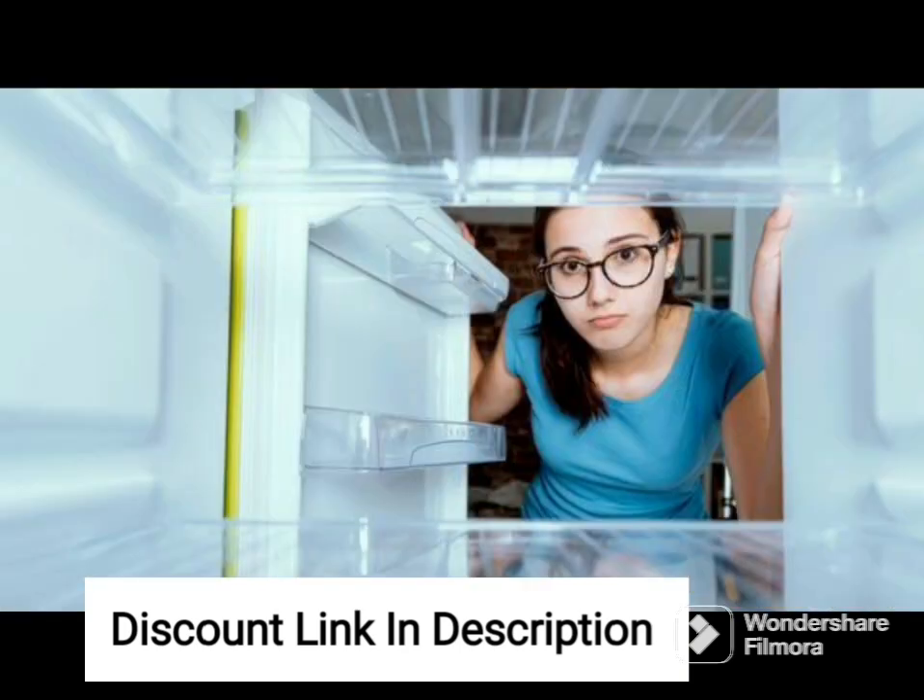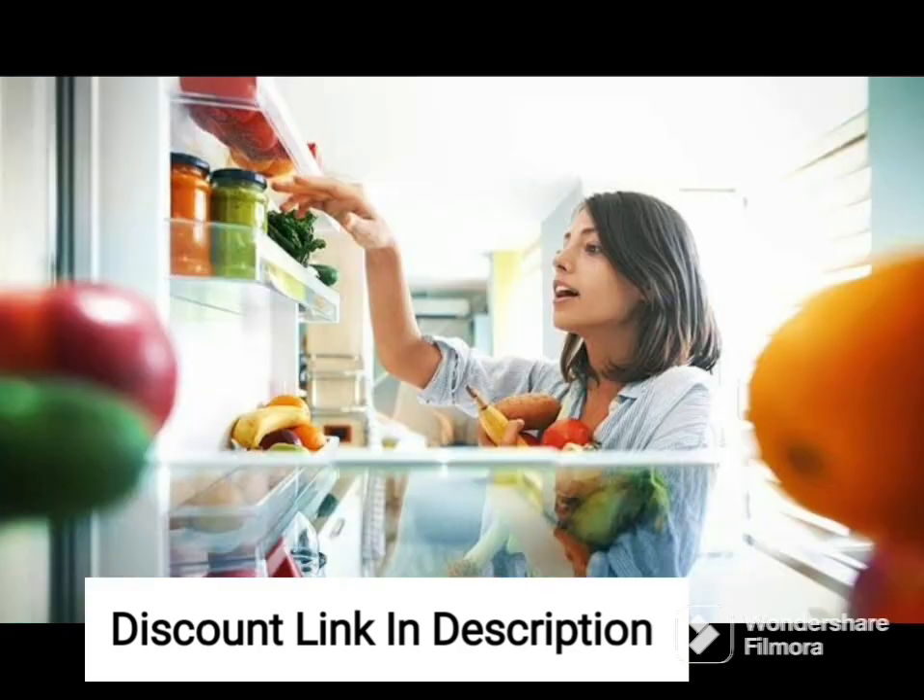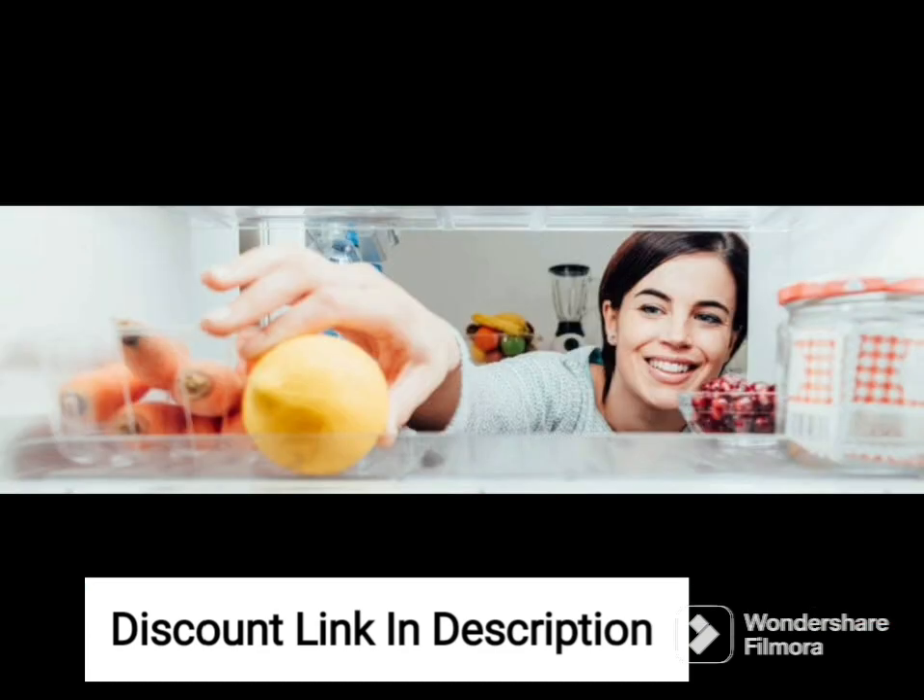The fridge features Sixth Sense Active Fresh technology, which uses advanced sensors to detect any changes in temperature and humidity, adjusting the cooling accordingly to keep your fruits and vegetables fresh for longer. The frost-free technology prevents the build-up of ice in the freezer, making maintenance hassle-free.